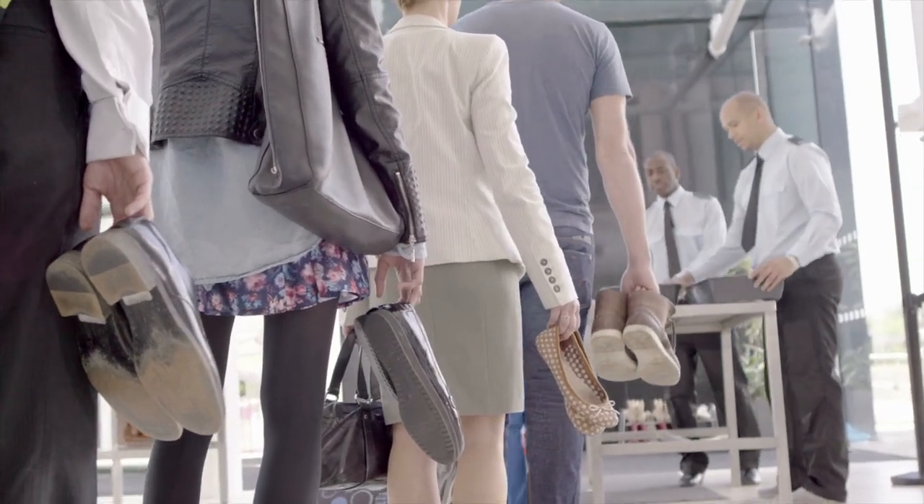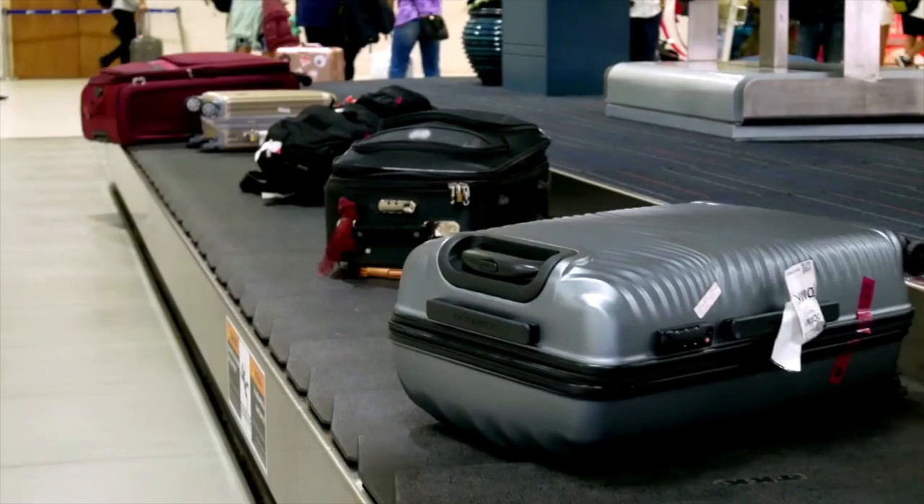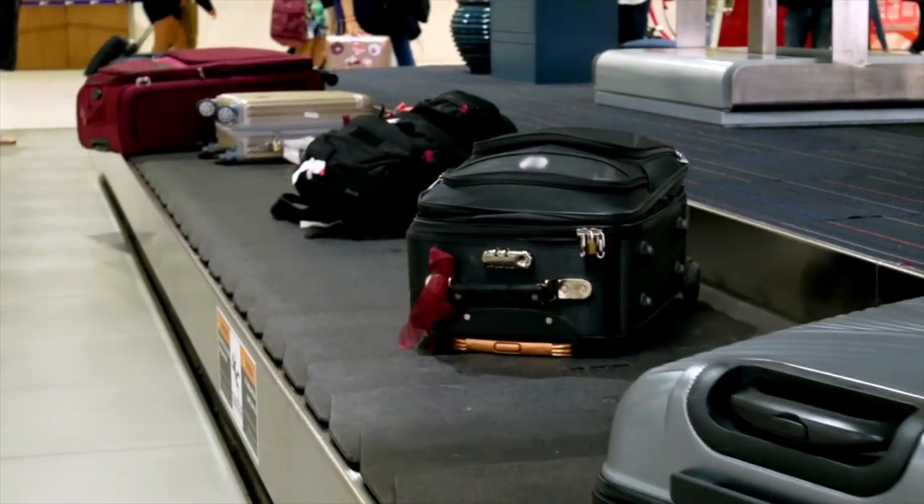Do you want to skip lines, save time and money, and make sure that your luggage never gets lost? Then you are going to love today's new travel hacks and travel tips. Hey y'all and welcome. If you're new here, I'm Christy, the Gen X Gypsy, helping you to travel better so you can focus on creating unforgettable memories.